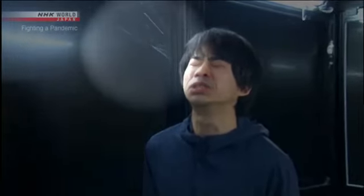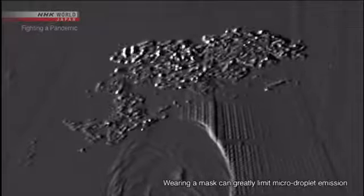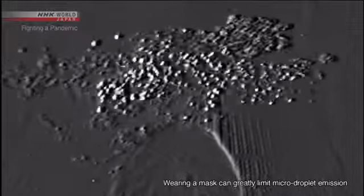The experiment starts with sneezing. We can see a large droplet about one millimeter in diameter — it quickly falls. But through the high-sensitivity camera, we can see small particles that seem to glitter floating through the air. These particles are all smaller than 10 micrometers, or one-one-hundredth of a millimeter in diameter. They're small and light; you can see them drifting through the air. These are micro-droplets.